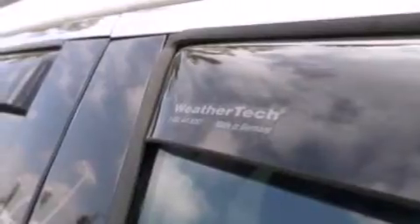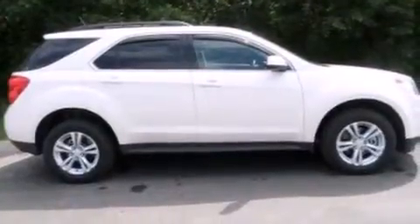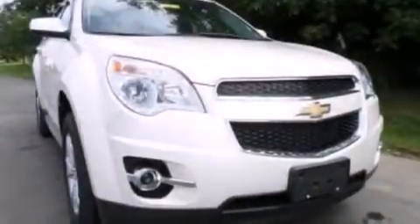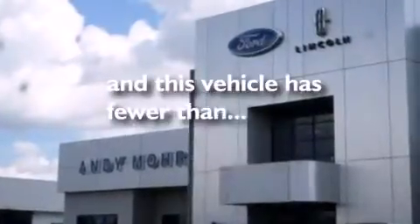The following features are also included: air conditioning with automatic climate control, a split folding rear seat, cruise control, leather and alloy steering wheel trim, 12-volt power outlets, front side impact airbags, an auto-dimming rearview mirror, a rear window defroster, a keyless entry system, and this vehicle has less than 11,000 miles.